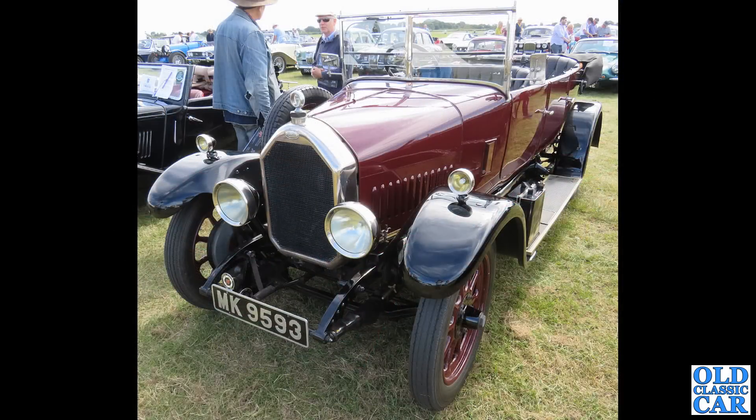Now to vintage times once more — MK 9593, a Humber 1225 dating to 1926, very much a vintage car as defined by the VSCC, which is up to and including 1930.